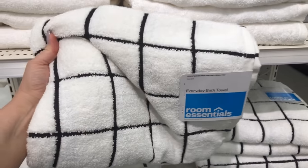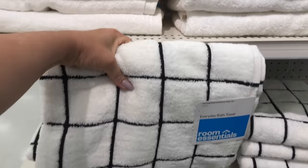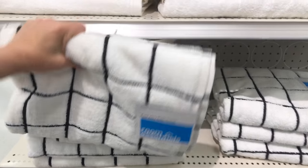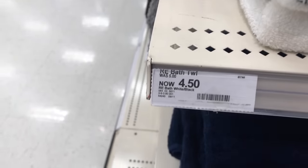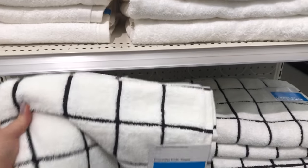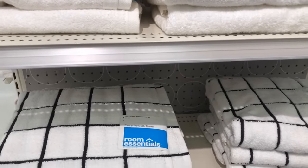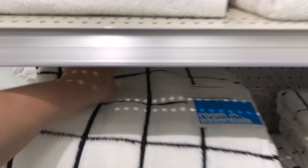You're going to think I really cheaped out on this one, but I recommend these towels by Room Essentials — they're only $4.50 each. I bought a different design: mine was the black and white cabana stripe look, and I wash them every week. They are super soft. The black in the design has not faded whatsoever. Sometimes you get a few little pools of string here and there, but I just prefer them to my more expensive towels.